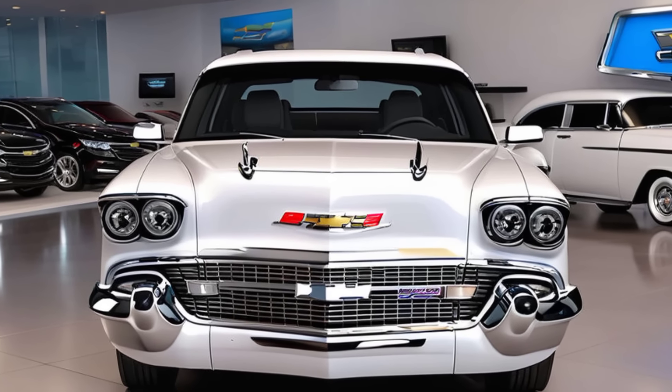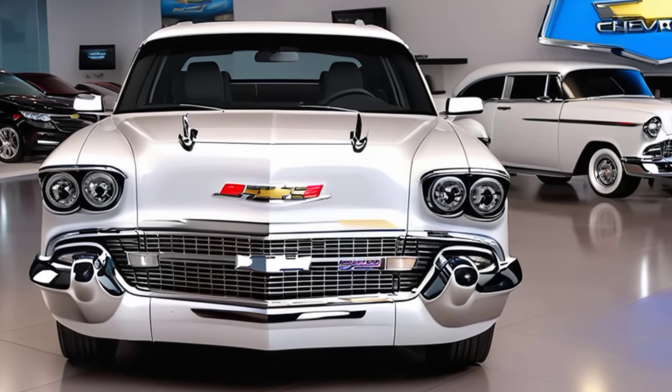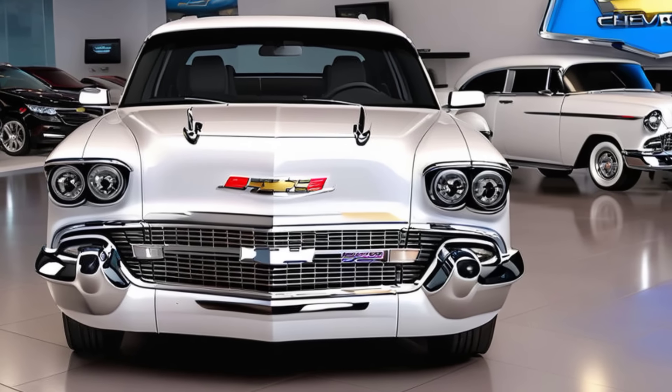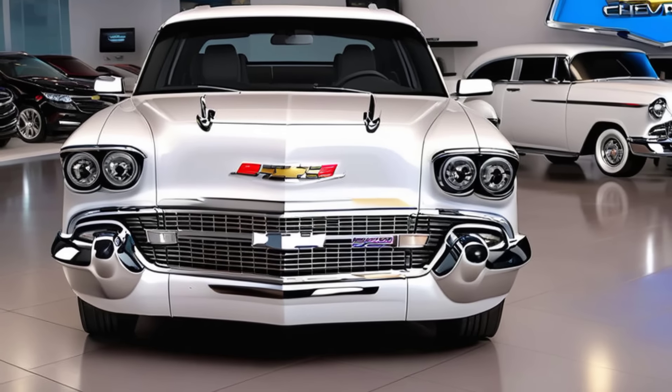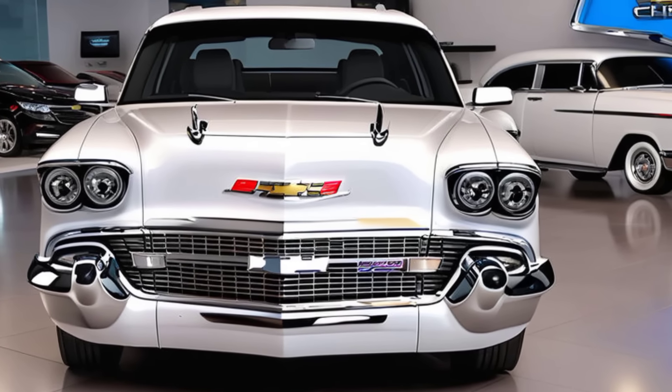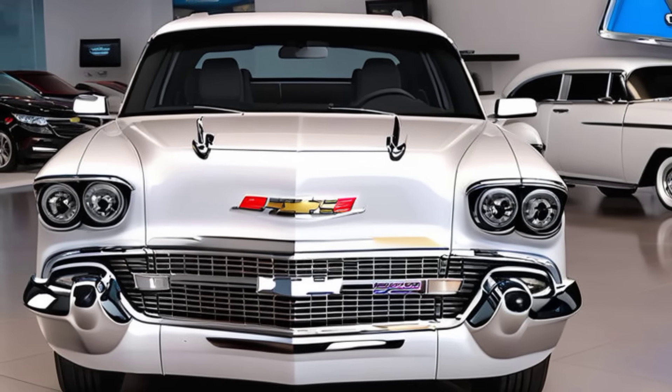The 2025 Chevrolet Bel Air is more than just a car — it's a statement. It's a tribute to an era gone by, brought back to life with the technology and performance of today. Whether you're a fan of the original or just someone who appreciates a well-built, stylish ride, the new Bel Air has something for everyone.